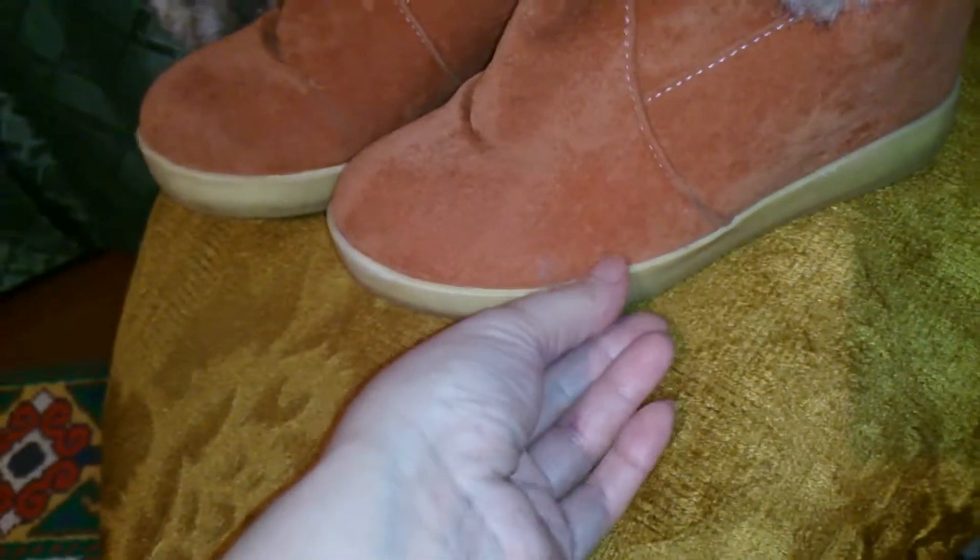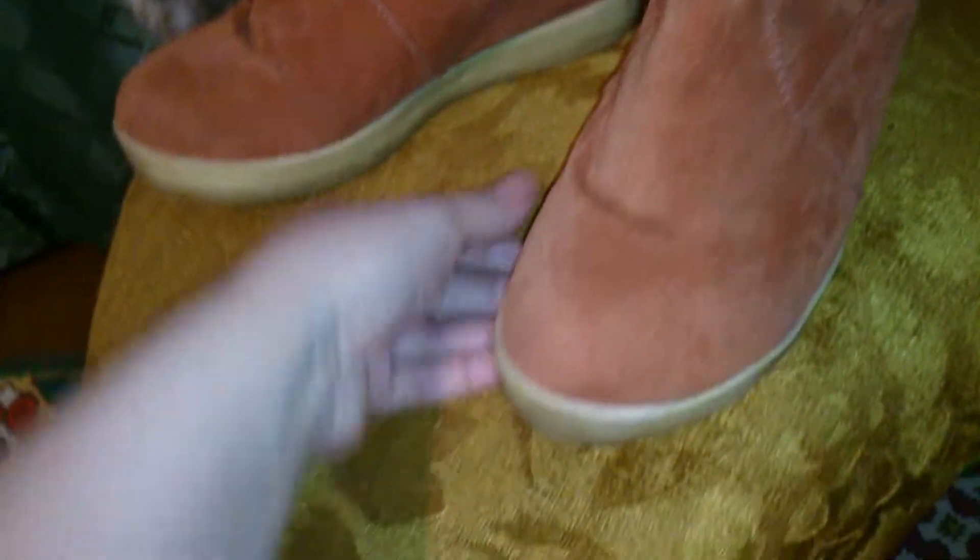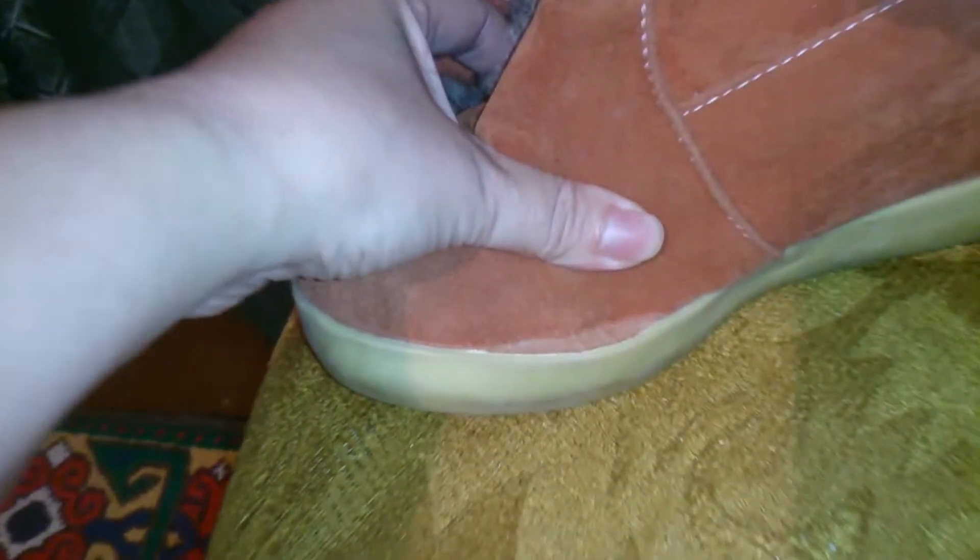Подошва приклеена, и вот за два месяца в одном месте она всё-таки отклеилась. Придётся заклеивать. Но что я хотела — это Китай.